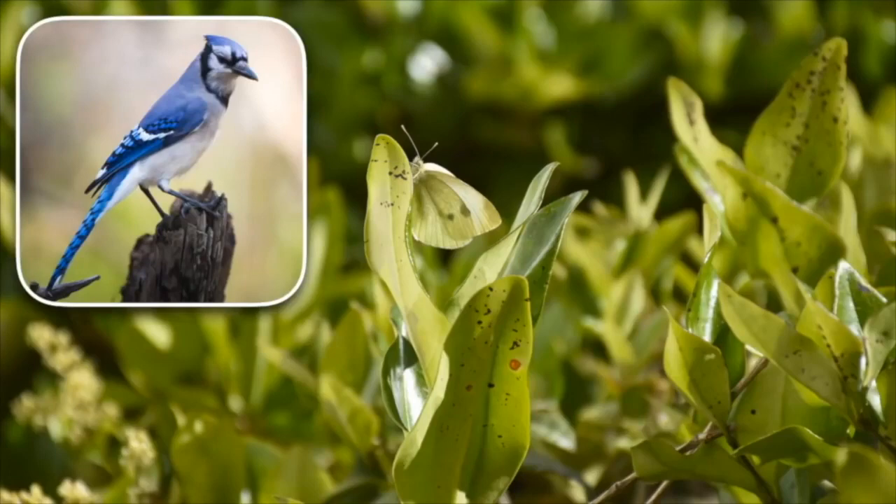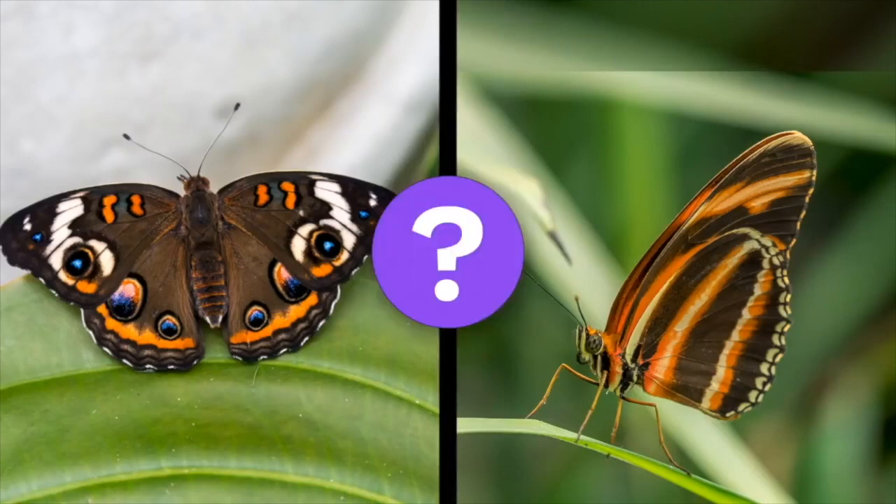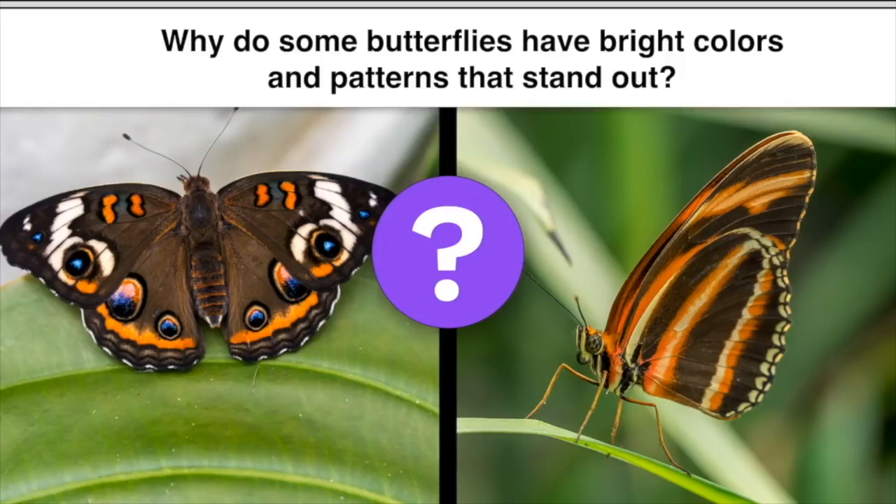But not all butterflies have colors that help them blend in. They may have bold spots or bright stripes that make them stand out. Wouldn't these colors make them easy targets for a predator? Why do you think some butterflies have bright colors and patterns that stand out instead of being camouflaged? Now would be a good time to pause the video and discuss.